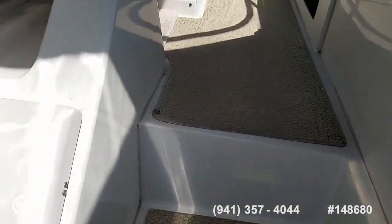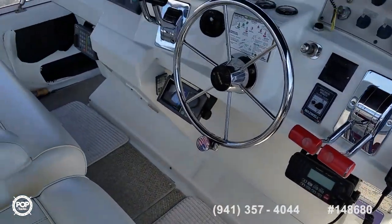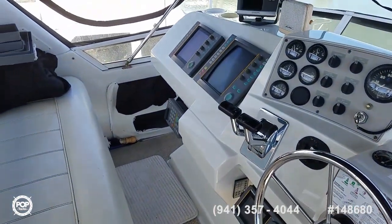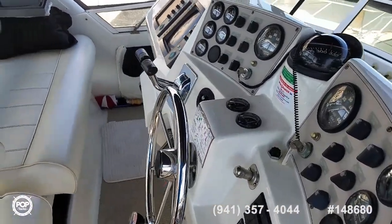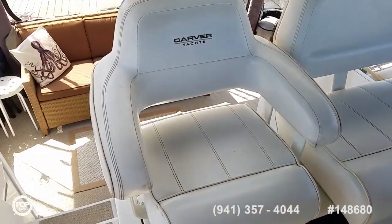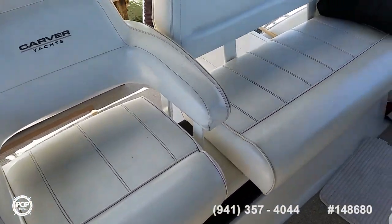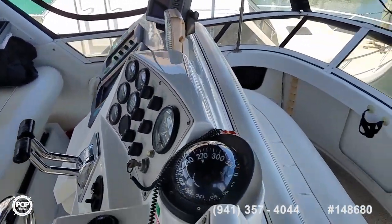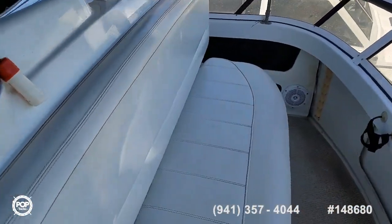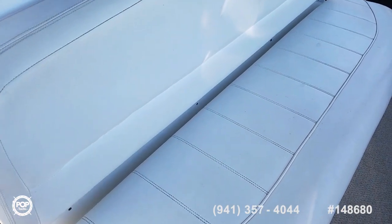A few steps up to the flybridge. Wonderful dash layout and full walk-around helm area. The oversized captain's seat is adjustable, and then there's a triple-wide bench as well as a full-width forward-facing seat. Definitely not feeling cramped up here.